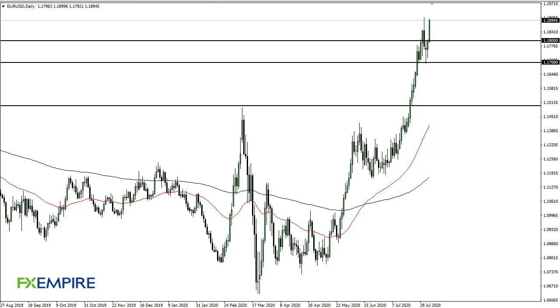From FX Empire, this is Chris taking a look at the euro. As you can see, we are approaching 1.19 again, so it certainly looks as if the market is going to continue to try to get to 1.20.